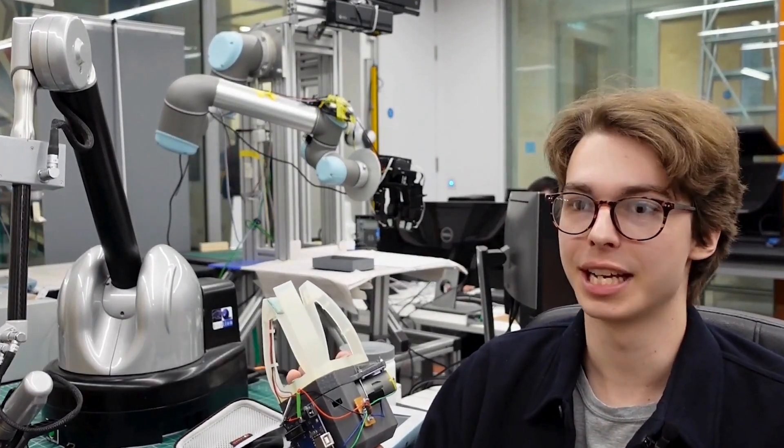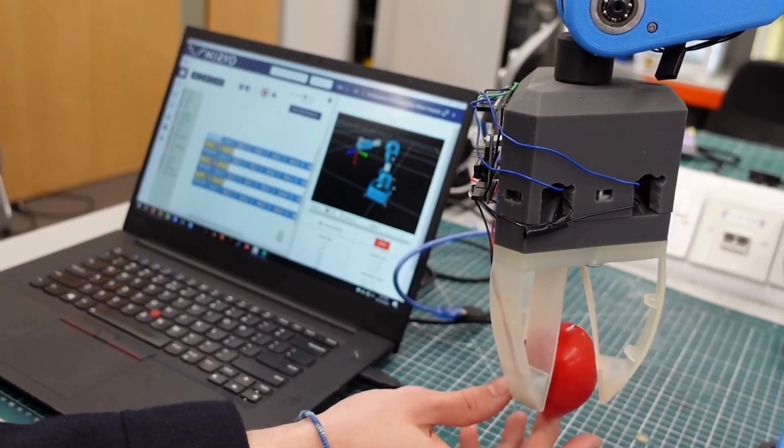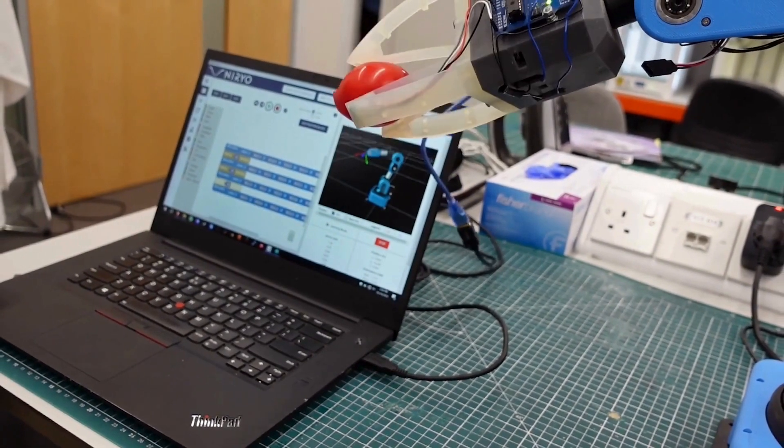Hi, I'm Niko. I'm from Austria and my master project focused on developing a compliant gripper to gently grasp delicate objects. The gripper has tactile sensors in the fingertips which allows it to measure grip force in real time to adjust grip force so that the grasped objects are never damaged.